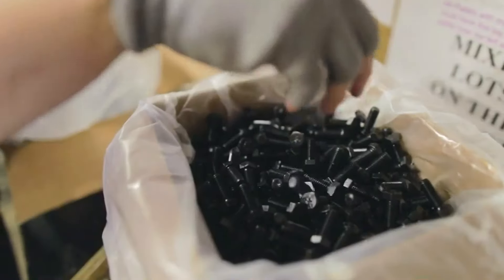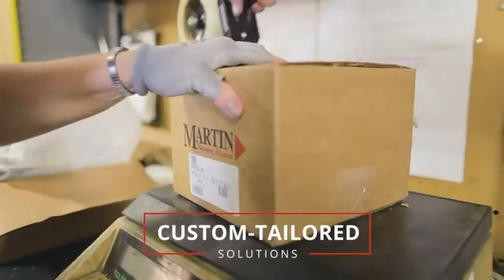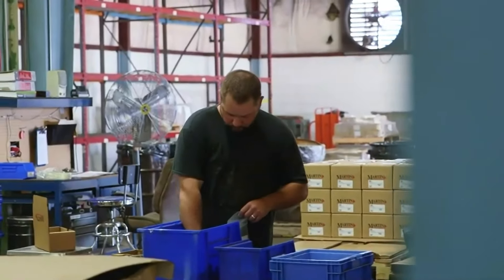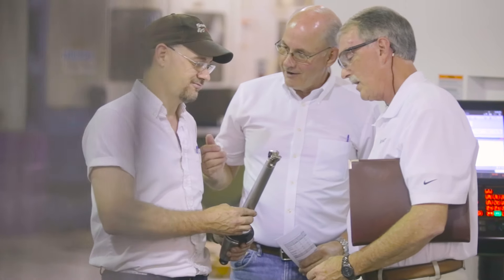At Martin Fastening Solutions, we offer custom-tailored solutions focused around Class C components and per-print specials. We help customers minimize cost and provide value through strategic global sourcing, supply chain management, and outstanding customer service.